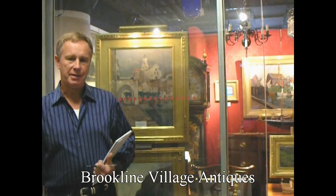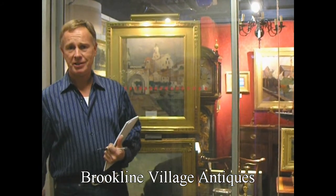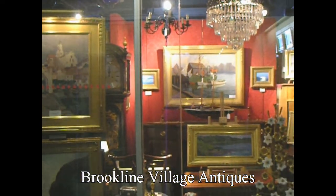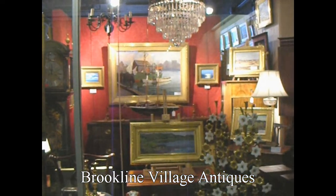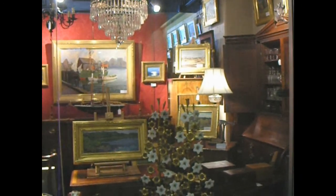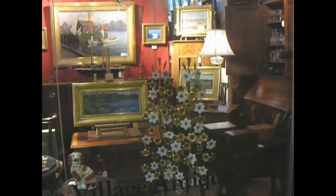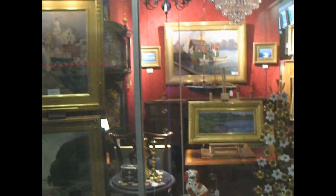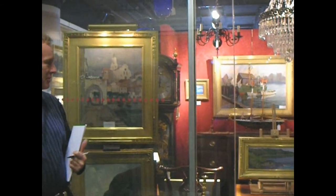Hi, I'm Steve Lundvall, and I'm the manager of Brookline Village Antiques. We're standing right in front of the showroom. We're located at the Boston Design Center. The owner is Herb Huff. He's been in business here for over 30 years, and I've been in the business for over 30 years, so we have a lot of experience here.